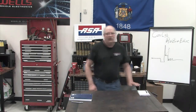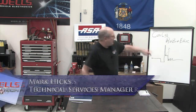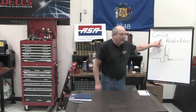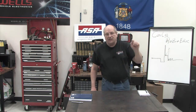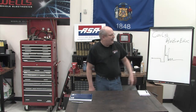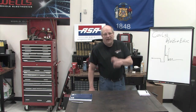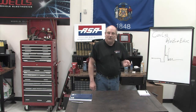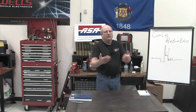All right, welcome to another live Wells Tech training event. We are so happy you are here. Today we are going to be talking about coils, and we're going to get into it probably much further than you ever have before.